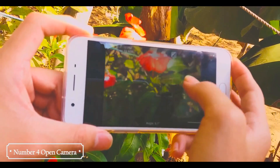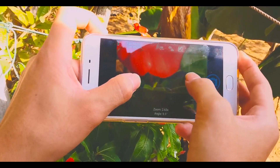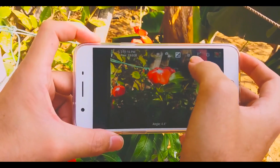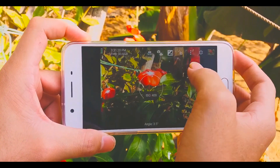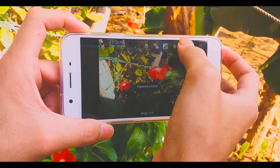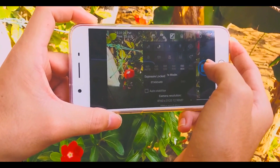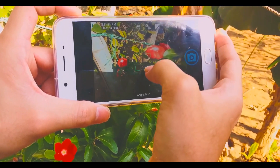Number 4: Open Camera. Open Camera is an open source application for Android that is 100% free to use. This app allows you to take stable shots and record videos in high definition. It boasts several interesting photography-related functions. It also allows you to auto-stabilize your shots, and it has various camera modes and settings, and much more.